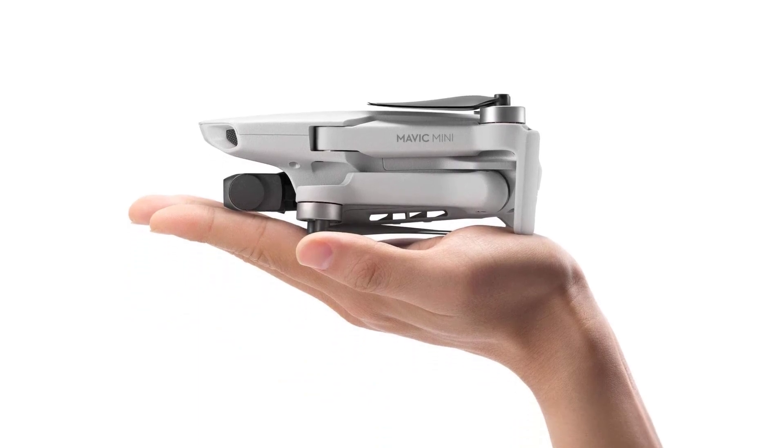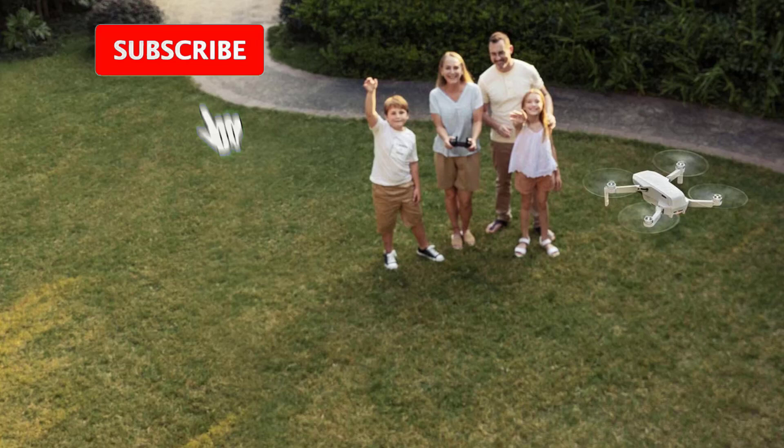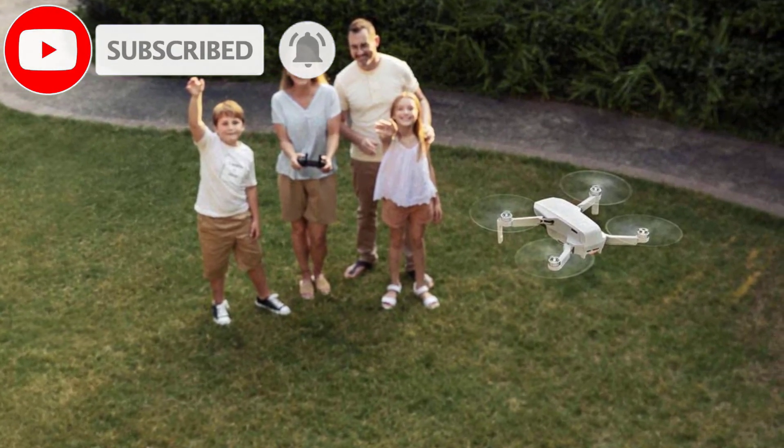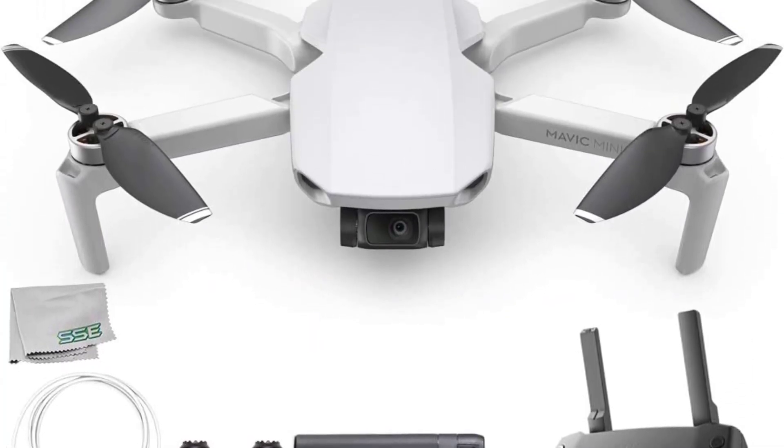Most drones will require special transport needs due to their size. But with an undemanding and compact design, you can carry it leisurely in a backpack — just remember to fold it first. With a current entry price tag of $759, let's find out what the Mavic Mini 3 Pro offers.